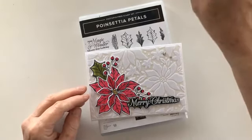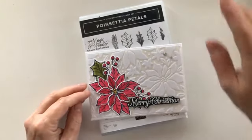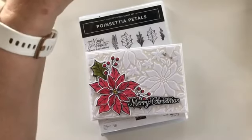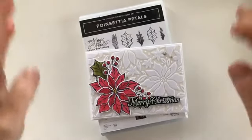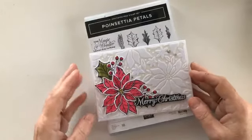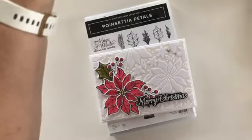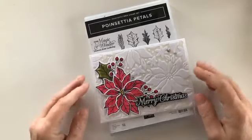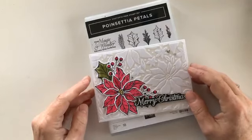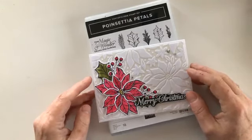Good morning everyone and welcome to my craft room. My name is Julianne Richards and I'm an independent Stampin' Up demonstrator in southern Tasmania. Just bear with me, I'm checking my sound — everything should stop wobbling now that I've stopped playing with my camera mount. As I say, my name is Julianne Richards and I'm a Stampin' Up demonstrator in southern Tasmania.